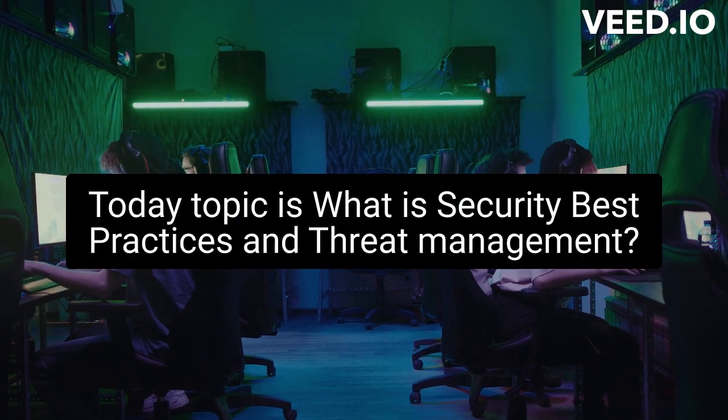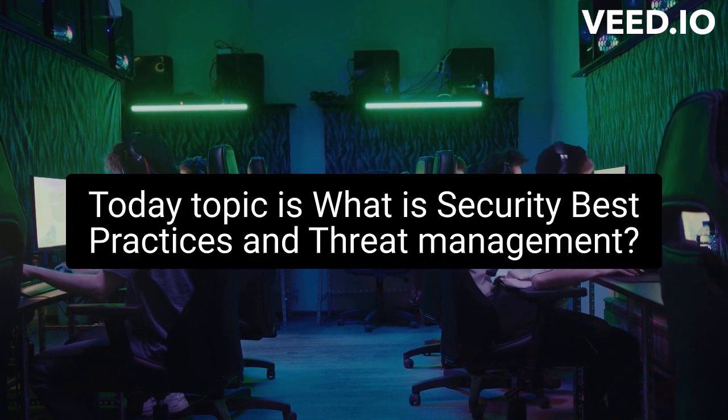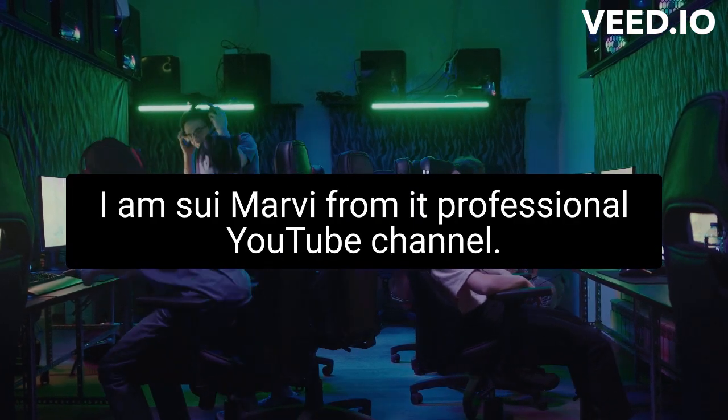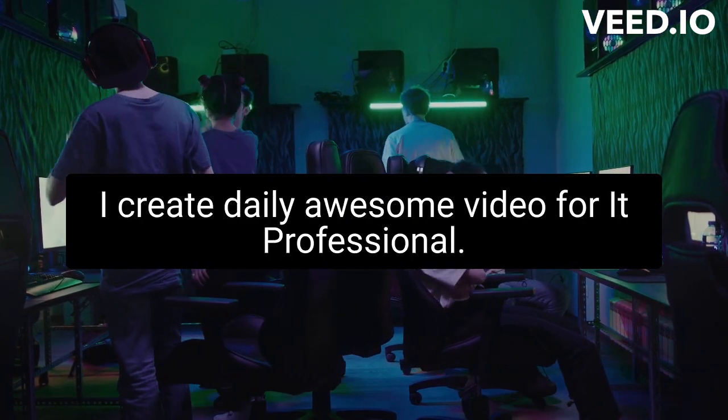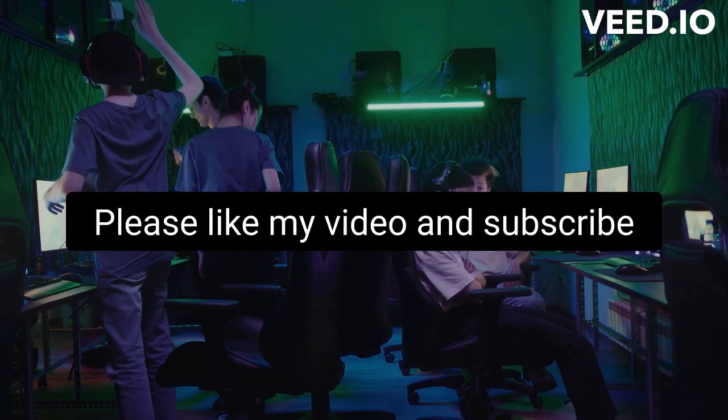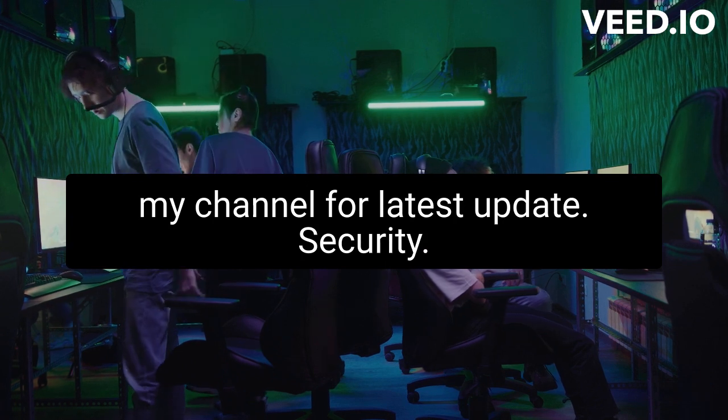Today's topic is: What is Security Best Practices and Threat Management? I'm Sui Mavi from IT Professional YouTube channel, where I create daily videos for IT professionals. Please like my video and subscribe to my channel for the latest updates.